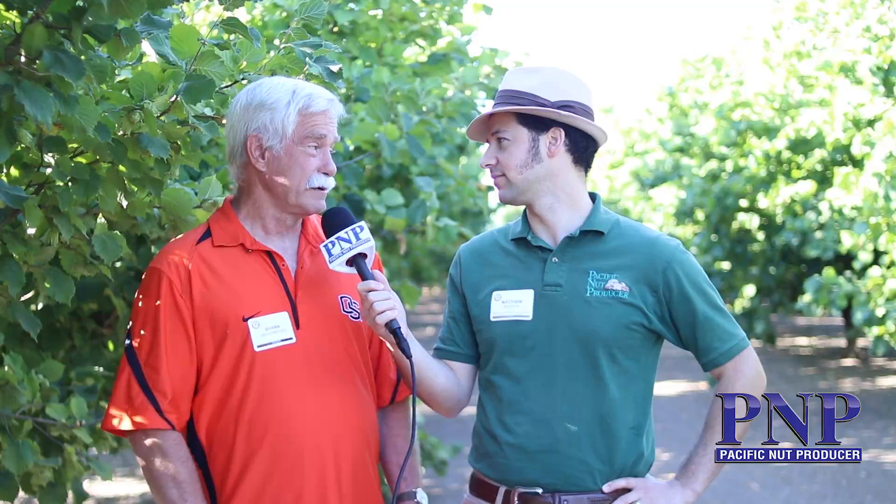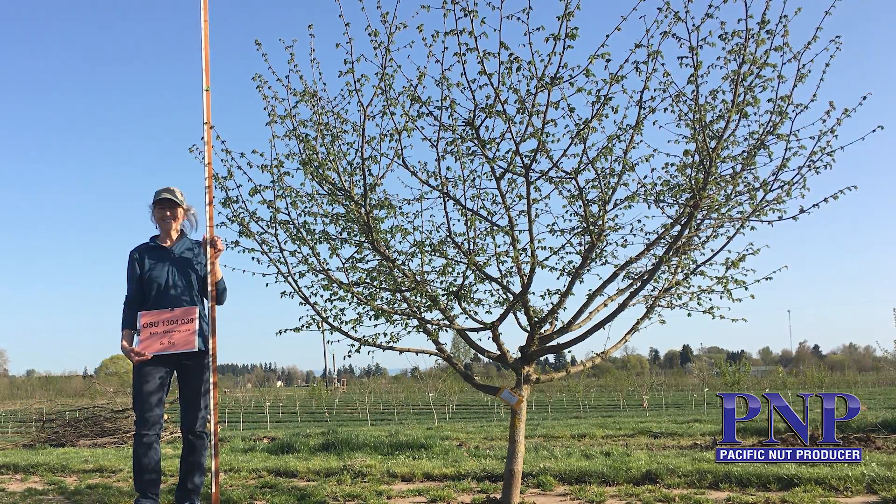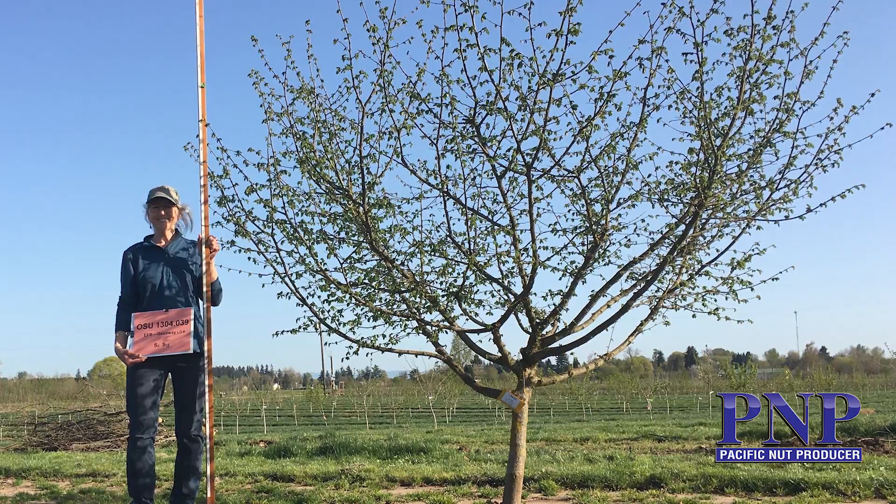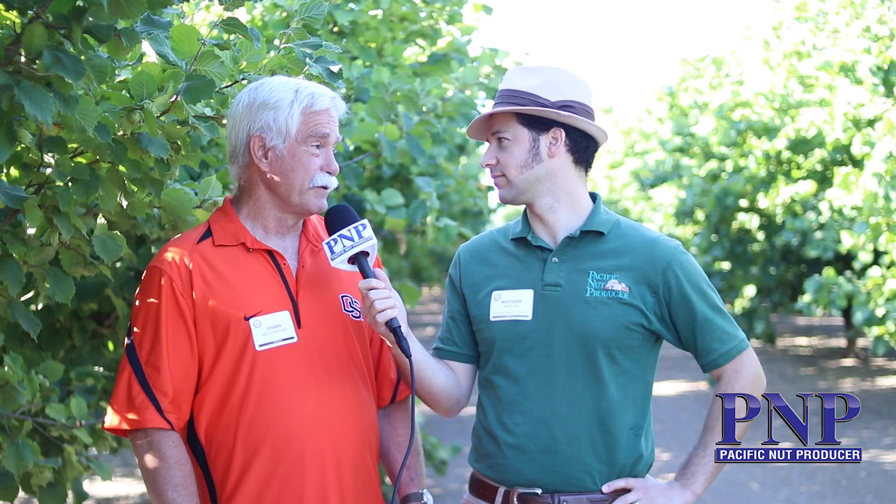That's an interesting difference, because Yamhill has a very spreading growth habit which can droop with the heavy nut load. Thompson has a round canopy which stays upright, and I think it could be maintained at high density for the life of the orchard. It's suitable for over-the-canopy harvest as well as sweeping from the orchard floor. Over-the-canopy harvest — that's pretty new, right?